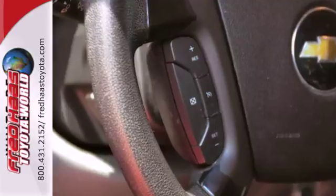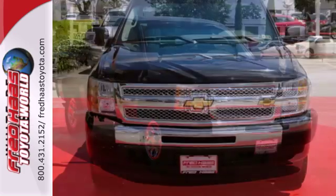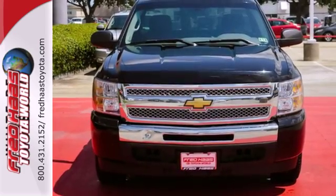Its bold exterior belies refinement, luxury, and comfort you won't find in any other truck in its class. Come on in today and see it for yourself.